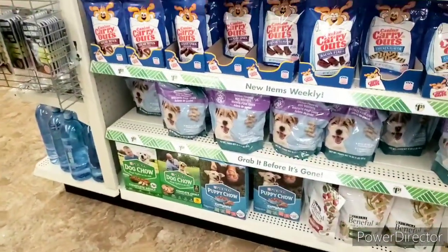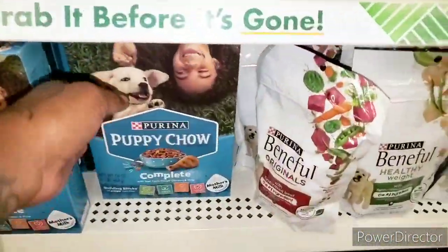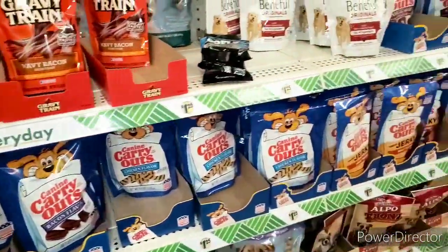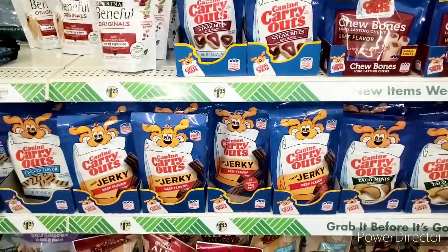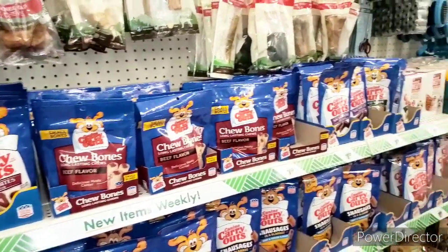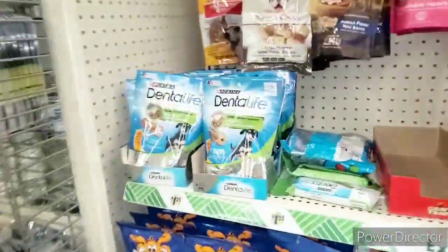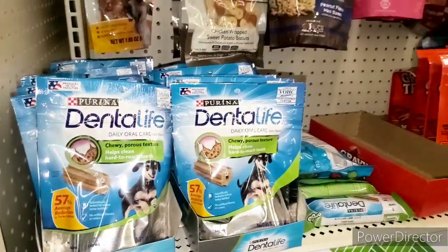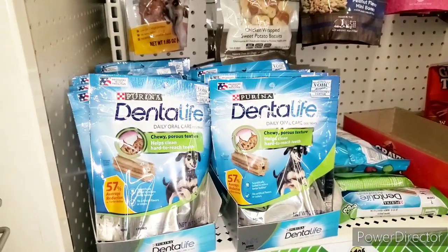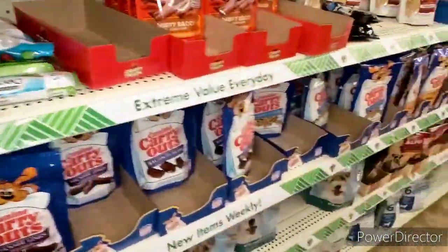What kind of treats do you want to get? They have canine carry out, jerky, beef flavor. They got the steak bites. You want to get something she can chew on? Because she's teething. And they got Purina Dental Life over here — it's good for teeth. I think we can do one of those. We have one from when Zion was little — it's probably not still good. Alright guys, so we're going to get one of these, and I think that's about it.